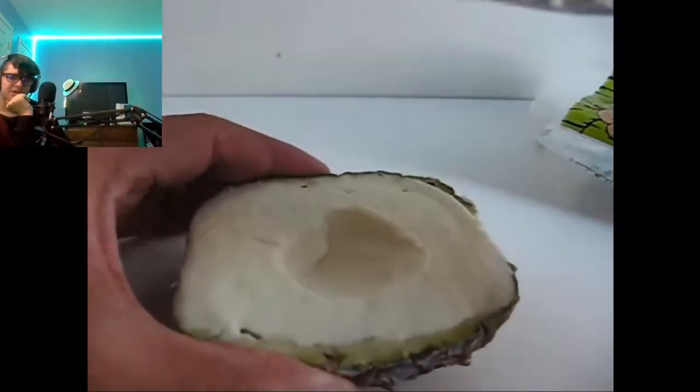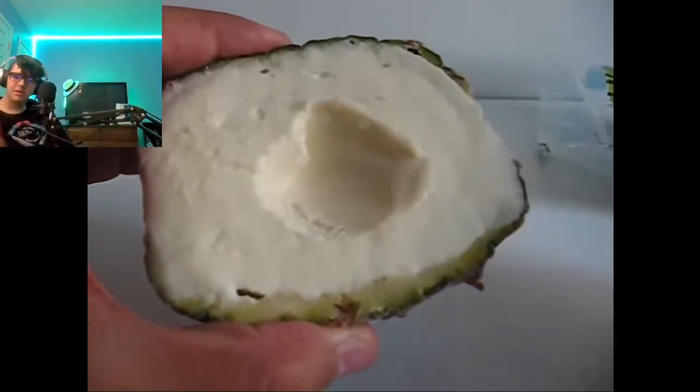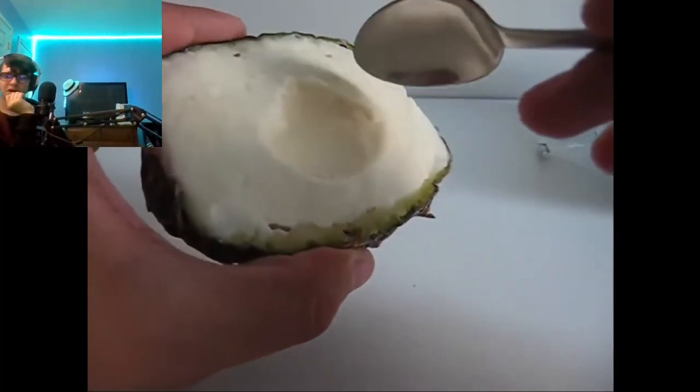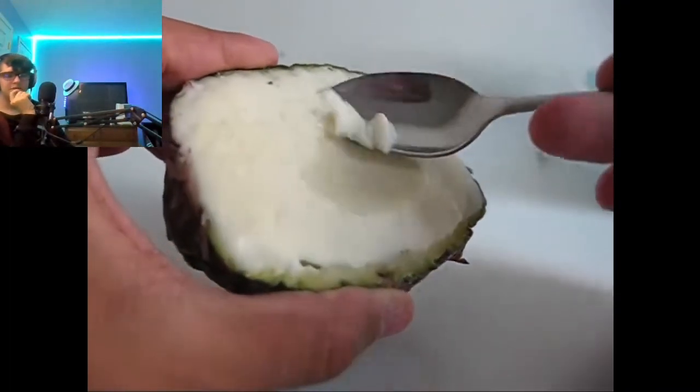That actually looks pretty good to be honest. I want to try Island Way Sorbet — this is really good. Of course it tastes like pineapple. I usually call it sherbet, but I don't know if that's the right word for it. This is probably one of the best ice creams I've had.